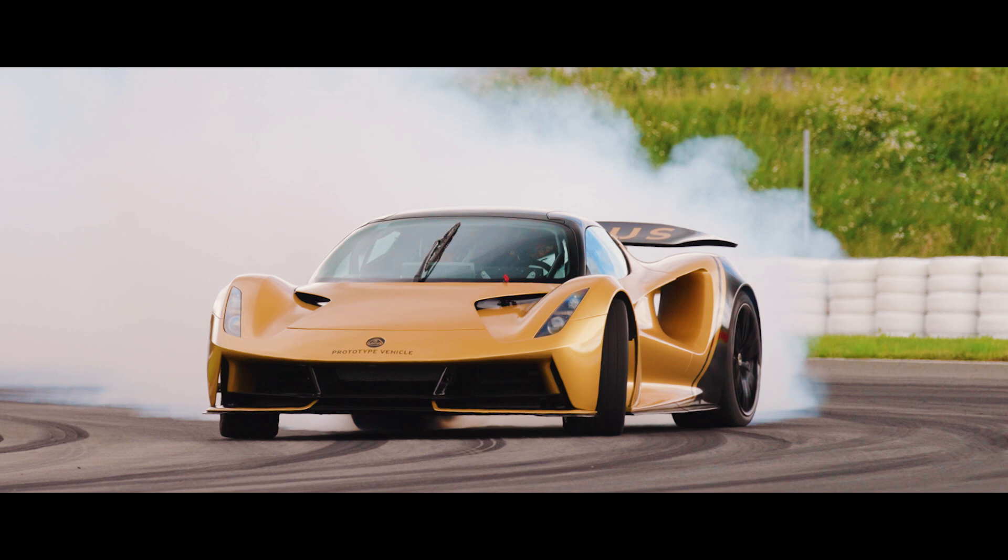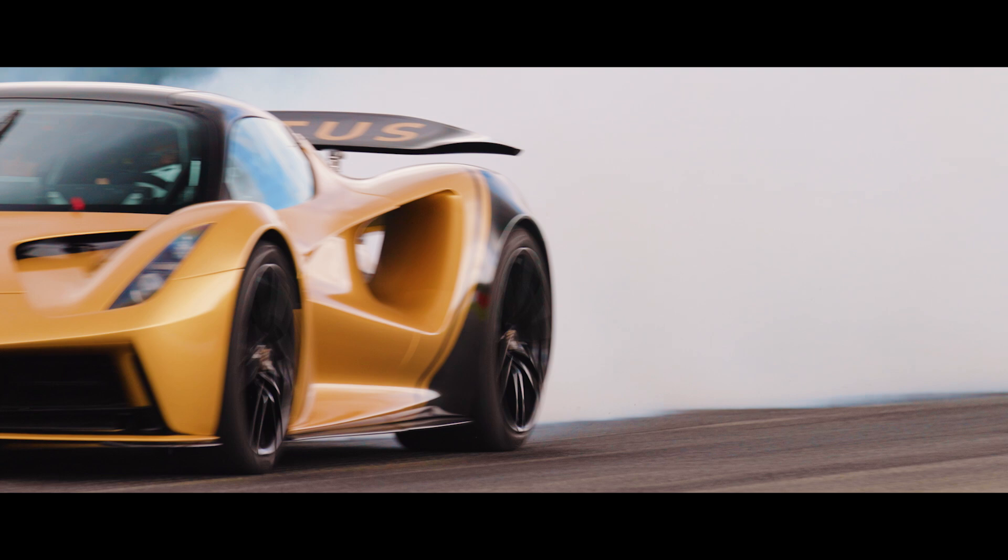Here at our global sports car headquarters in Norfolk, we're developing the Lotus Evija — a pure electric hypercar and the world's most powerful road car.